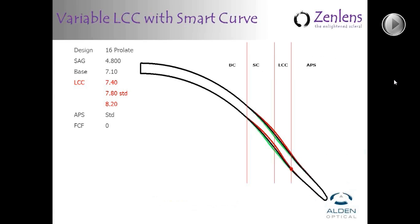Getting back to how the smart curve works: in the diagram, you see the LCC or limbal clearance curve zone with red, black, and green lines indicating three different possible limbal clearance angles — steeper, flatter, or standard. In order to change between those different limbal clearance curves, the smart curve adapts to meet that change but brings the lens back into alignment at the beginning of the base curve and the APS, so that while you change the limbal clearance, the base curve and APS don't have to change, the diameter doesn't have to change, and the overall sag doesn't have to change.